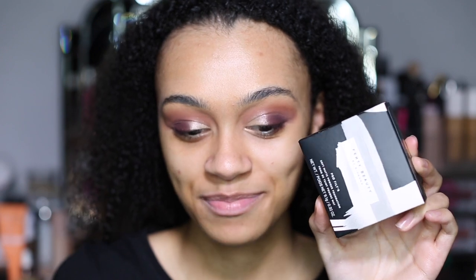Today we are trying and testing the brand new Fenty Beauty Pro Filter Powder Foundation. I literally can't even explain how excited I was when I saw this. I have never, ever tried powder foundation before. I'm so glad that my first time trying powder foundation is a Fenty Beauty foundation. We're going to see how it goes.